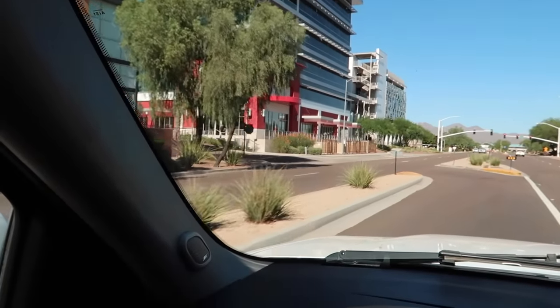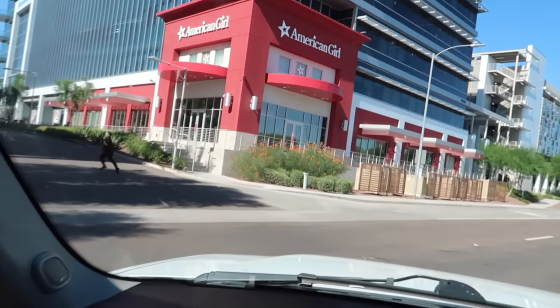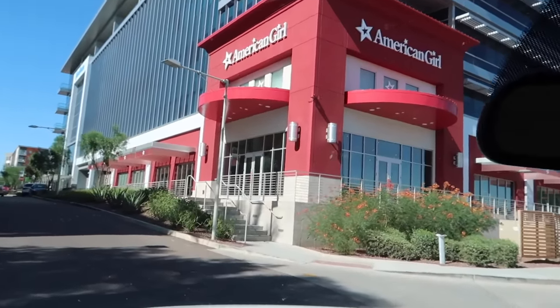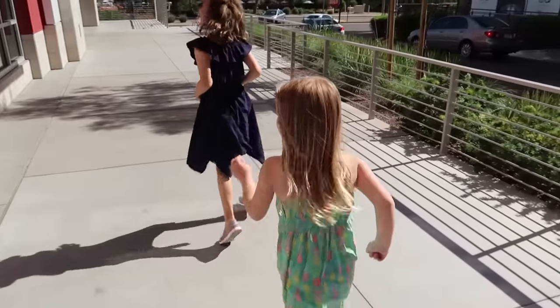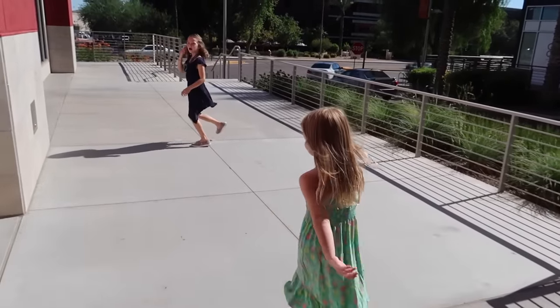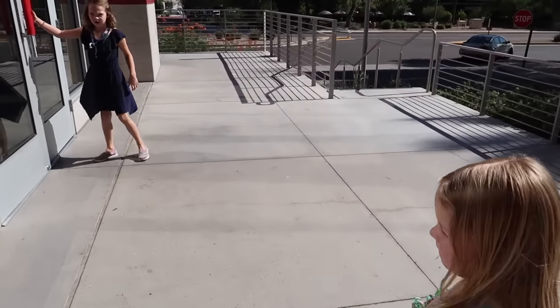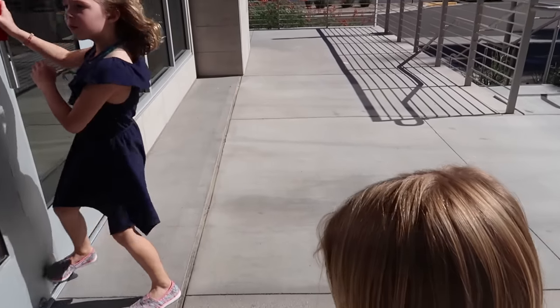All right, girls, the American Girl store is right here. Excited? Do you have a certain doll you're looking for, girls, or are we checking them all out? I want to see what the doll of the year is. Oh, you want to see what the doll of the year is? Good idea.